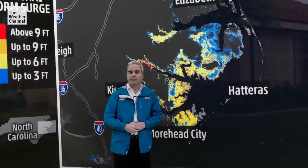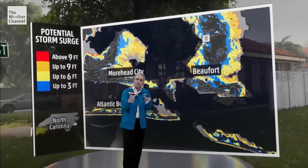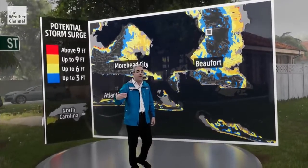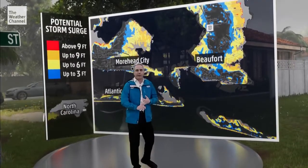Extremely dangerous Hurricane Florence continues to close in on the southeastern United States, and it will carry with it significant storm surge and life-threatening inundation. Let's look at these maps, created by the National Hurricane Center, to give us almost a block-by-block assessment of how much water rise you can expect above normally dry ground — for example, over southeastern North Carolina in Beaufort and Morehead City.